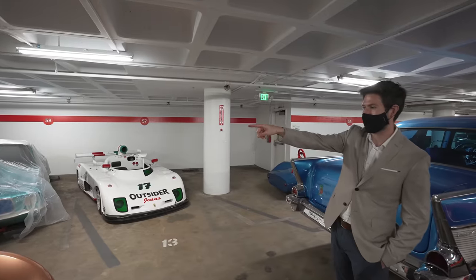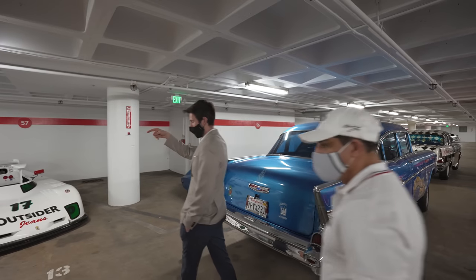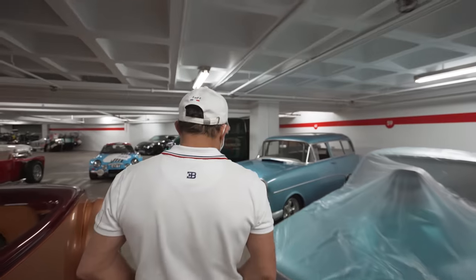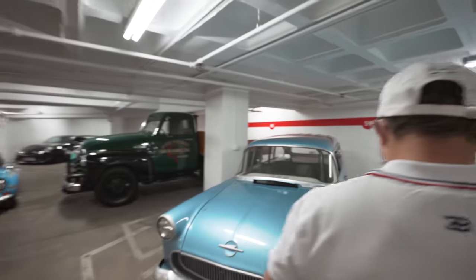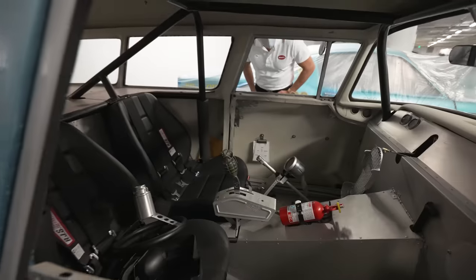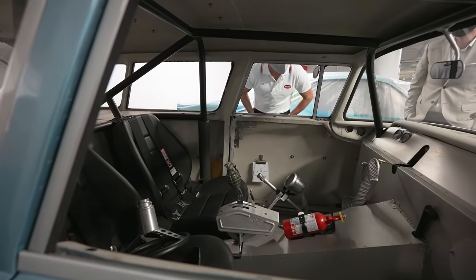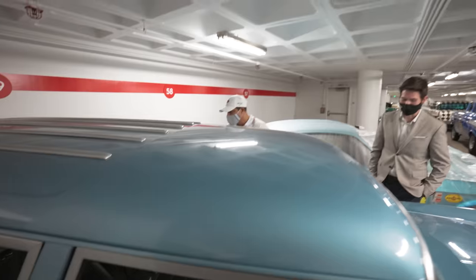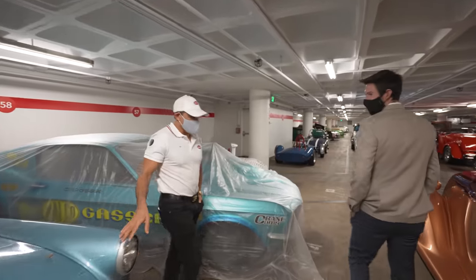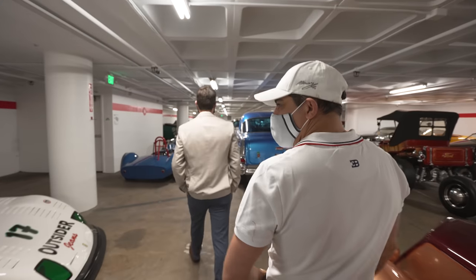The Opel next to it has about 800 horsepower. If you go over and peek through the window, look at the seating position — you're essentially lying down like a Formula One car. Oh my God. You don't expect that. If you started it up, it would shatter the windows. This is definitely one of the sleeper cars — it pulls up next to you and puts you to shame. In your Bugatti.